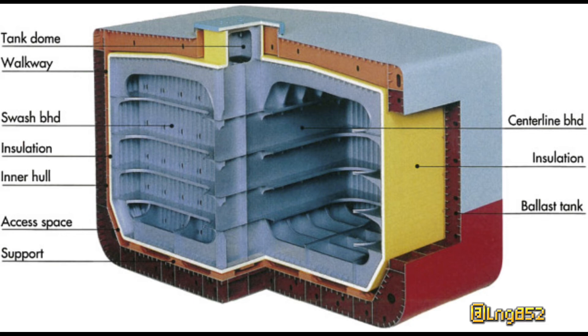All LNG tanks are Type B from the Coast Guard perspective, because Type B tanks must be designed without any general assumptions that go into designing the other tank types. The self-supporting prismatic Type B, or SPB, tank is independent of the ship's structure and has the advantage over its spherical version of making maximum use of the available cargo space. However, SPB tanks contribute significantly to weight and cost.